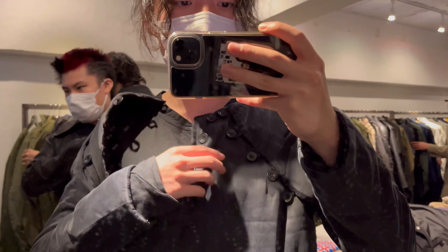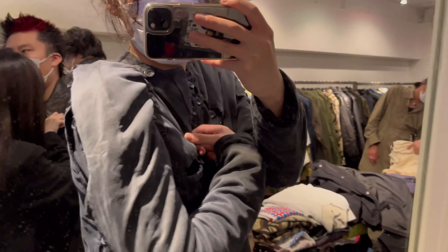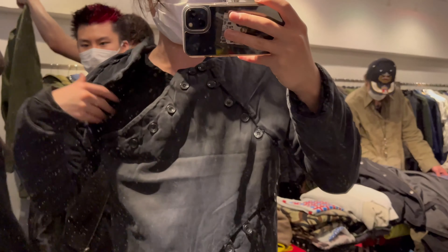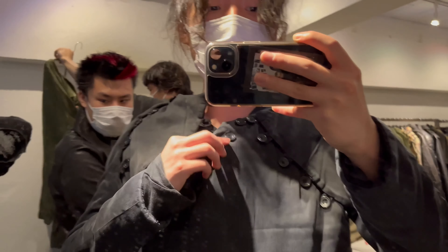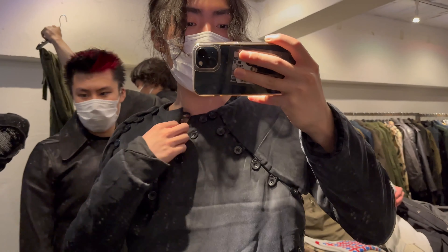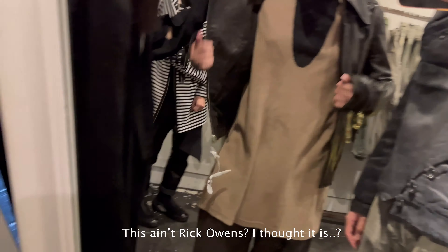I'm trying on this top from Craig Green — it's from five or six years ago according to the staff working here. It's basically put together with these buckles only; these are not sewn together, you can take all of these off if you want. It gives you a lot of freedom in terms of how you want to wear this piece. That one is from Rick Owens.